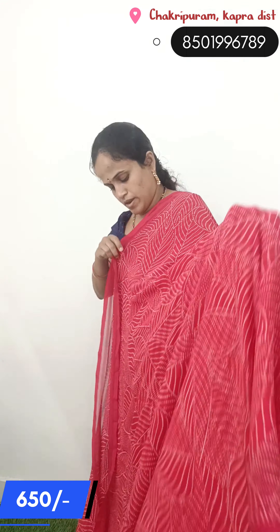This comes in dark color, soft color — regular wear pink color, dark pink color. Also available in blue color and black color.